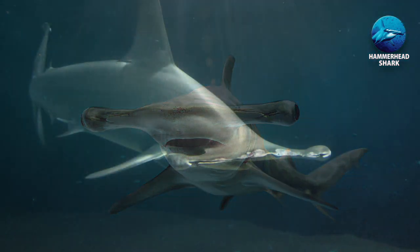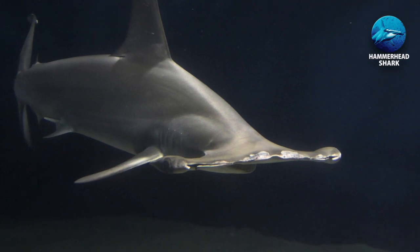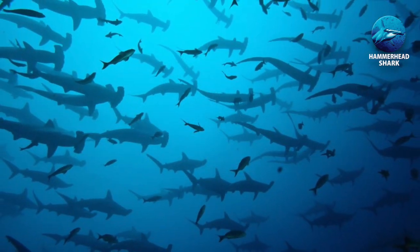Thank you for joining me on this look at the hammerhead shark. I hope to do some more videos on sharks — let me know what you think in the comments.